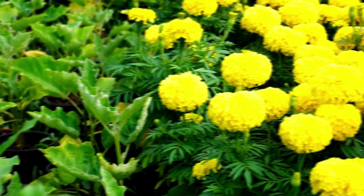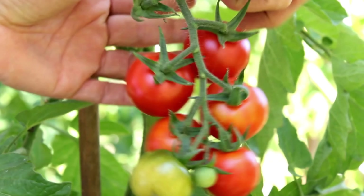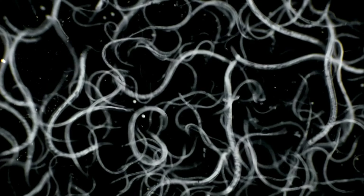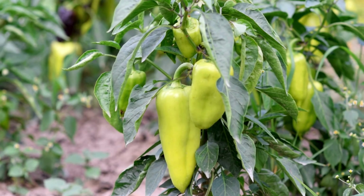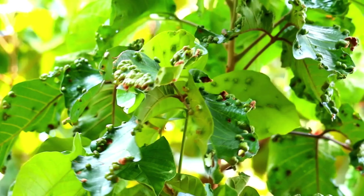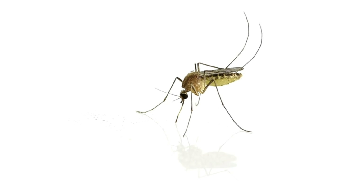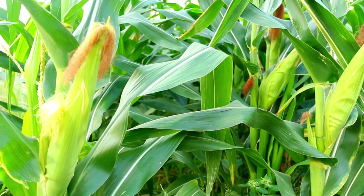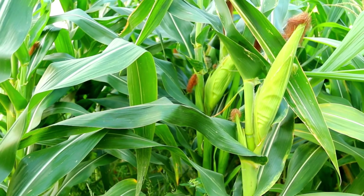First on our list are marigolds and tomatoes. Marigolds release a substance that repels nematodes and other harmful insects, protecting your tomatoes from potential damage. Next, we have basil and peppers. Basil not only enhances the flavor of peppers, but also helps deter aphids, spider mites, and mosquitoes, making it a perfect partner for your pepper plants. Another great pairing is beans and corn. Beans fix nitrogen in the soil, providing essential nutrients for corn, while corn offers support for bean vines to climb.